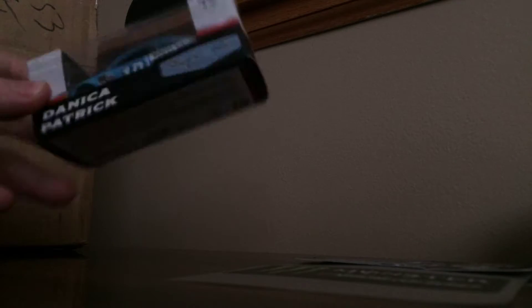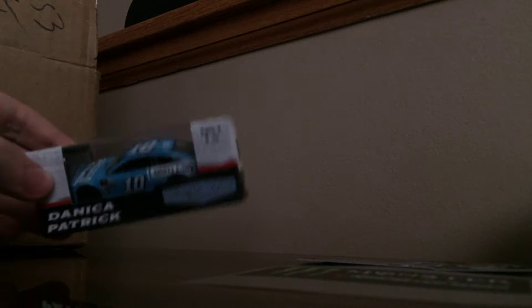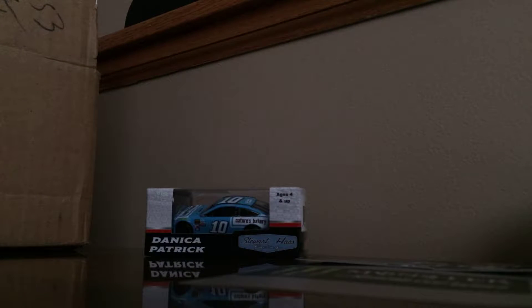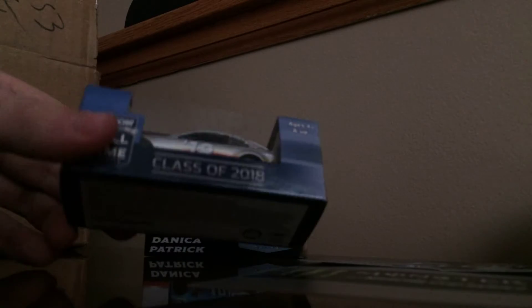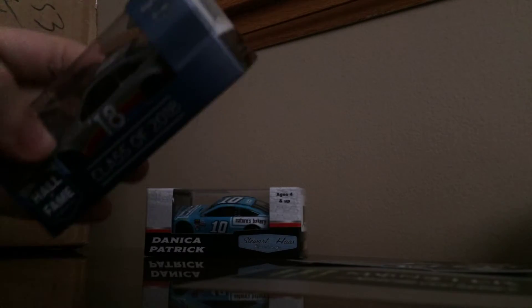Now on to the die cast — we're going to go by year and number. We have the 2017 Nature's Bakery Danica Patrick car. This car did not race at all that season because Nature's Bakery had a fallout with Stewart-Haas Racing, which was unfortunate. Next we have the 2018 Hall of Fame car — pretty cool, really awesome. My mom actually bought this one from me.